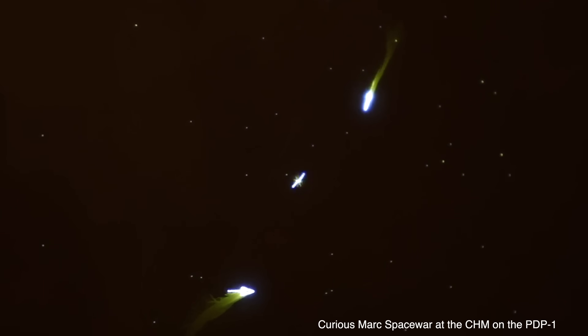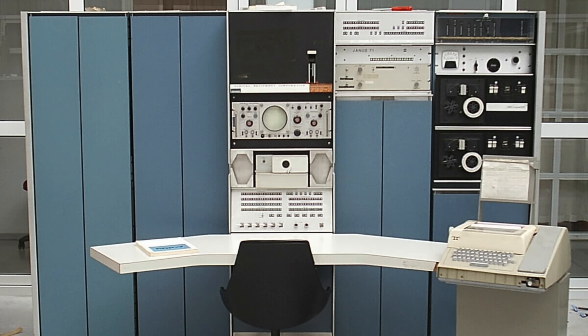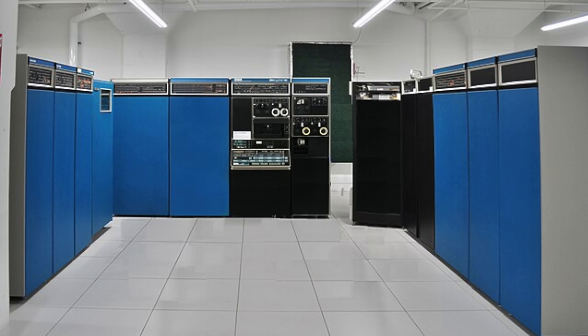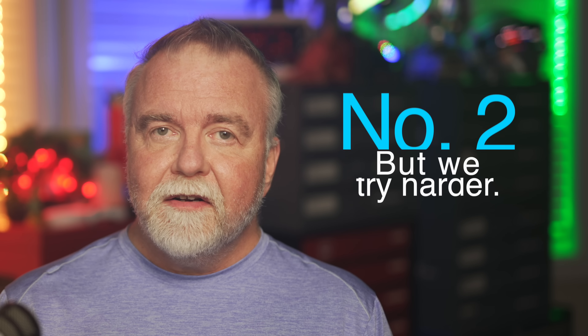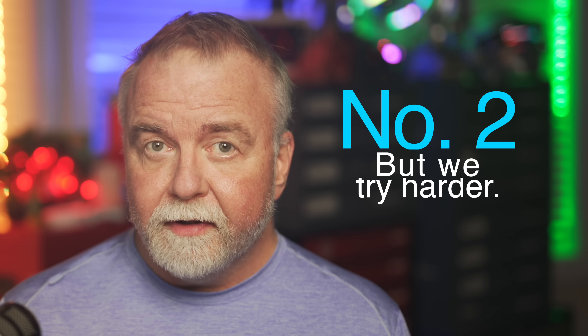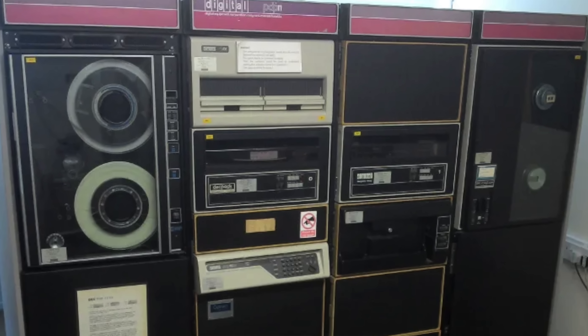DEC's approach wasn't just about size or cost — it was about reimagining what computers could be used for. Their machines were designed to be accessible, programmable, and user-friendly. Following the success of the PDP-1, DEC released a series of increasingly sophisticated computers: the PDP-4, the PDP-7, the very popular PDP-8, and the mainframe-class PDP-10. By the late 1960s, DEC had become the second largest computer company in the world, second only to IBM. But it was the PDP-11, released in 1970, that truly solidified DEC's reputation as a titan in the industry.